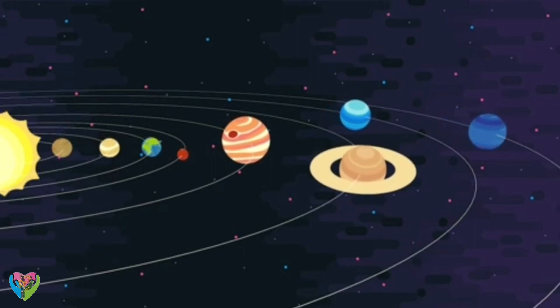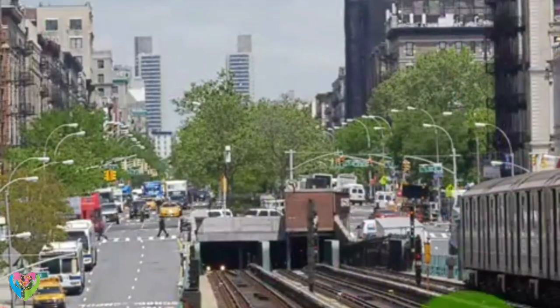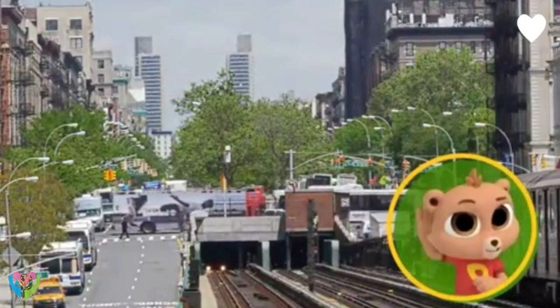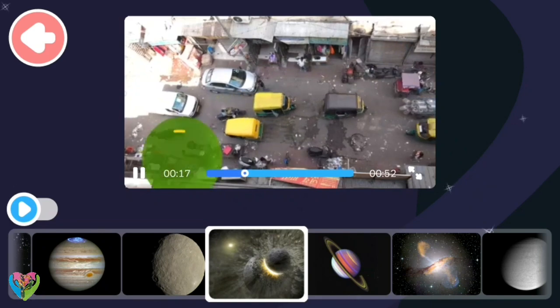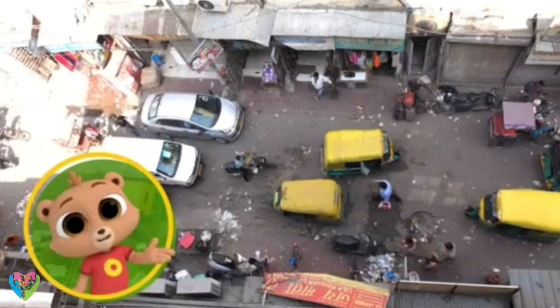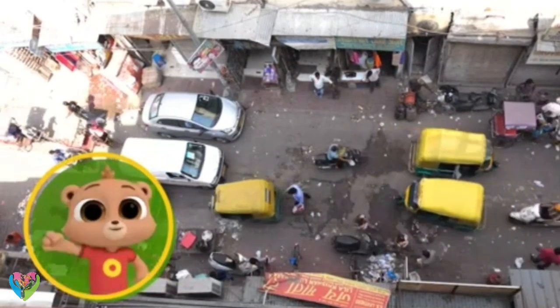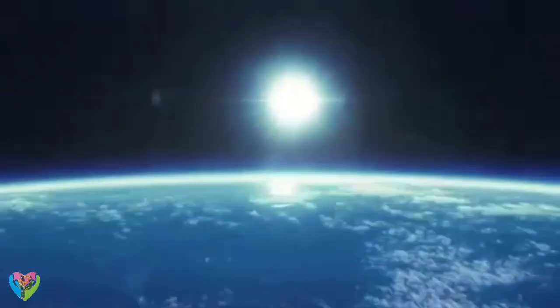What can you hear in outer space? Here on Earth there's a lot of noise — so many different sounds! But have you ever wondered what sounds there are out in space? Stars exploding, asteroids crashing into each other — it's noisy, right? Let's go see, shall we?